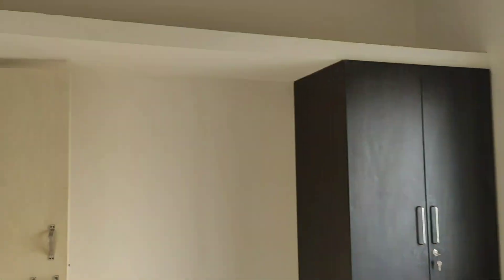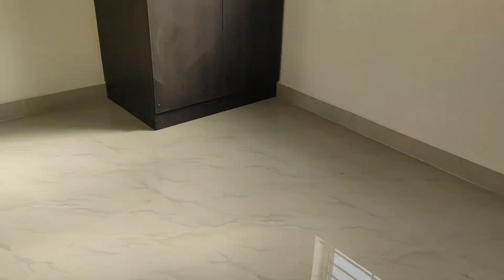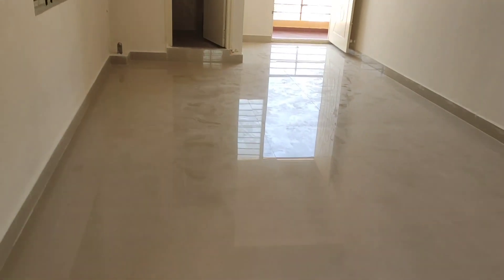This is the room and there is a small cupboard also. You can see this is the hall and it is quite spacious.